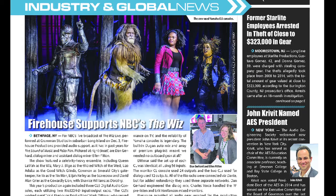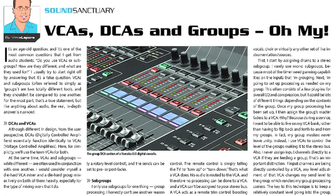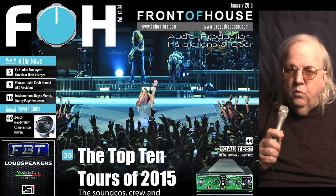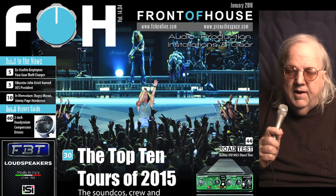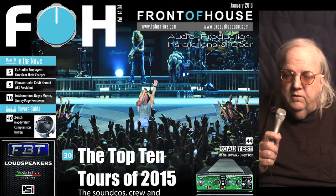Anyway, there's a lot more in this month's issue of Front of House, with news, reviews, and technology features for the sound reinforcement professional. But wherever you go, whatever you do — whether you read the issue online, in print, or with our way cool iPad edition — don't piss off the sound guy.